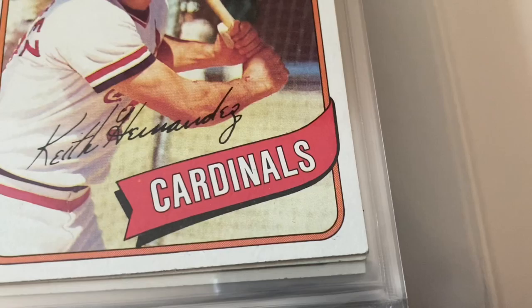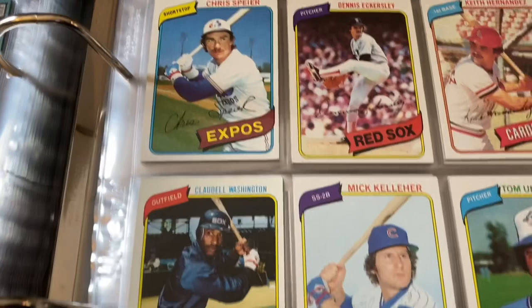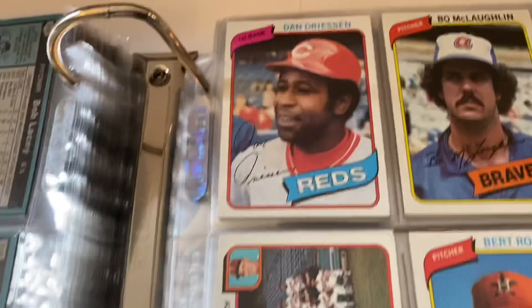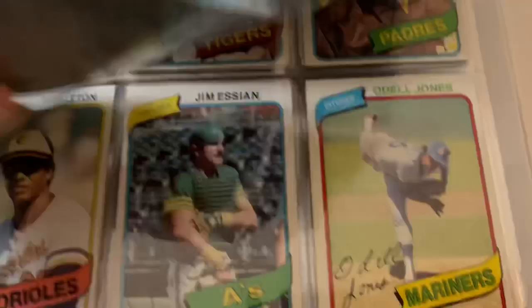Jerry Reuss. This is Keith Hernandez — a little soft corner there but still a nice card. Dennis Eckersley — a little chip on that one too. Happens sometimes with these older cards, they're all stored very nicely but it happens. Conel Washington from the White Sox. Dan Driessen. About halfway through here. Twins team card, Richie Hebner, Ricky Romero.